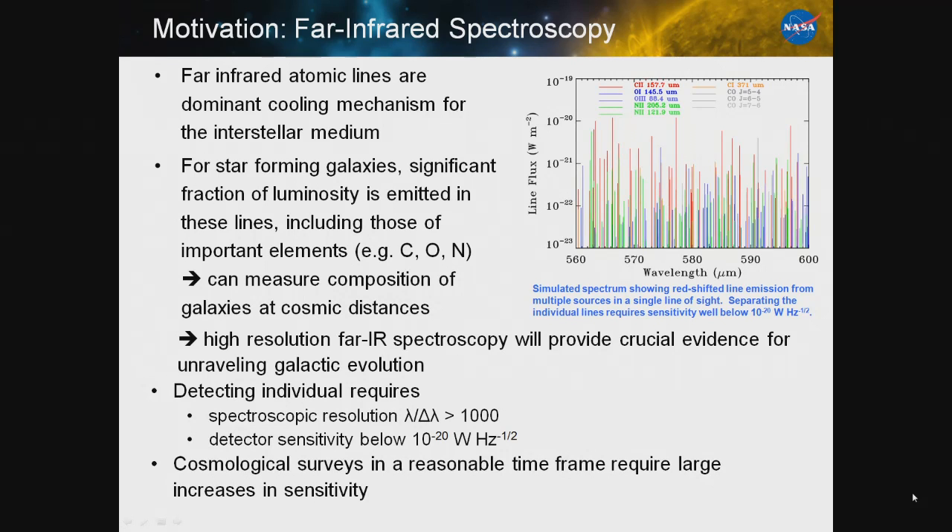However, this is not easy. It requires very high spectral resolution, and in particular it requires extremely good detector sensitivity in order to resolve these lines without blending or confusion. We're really trying to push the detectors to an NEP below 10 to the minus 20, and this would allow cosmological surveys in a reasonable timeframe.